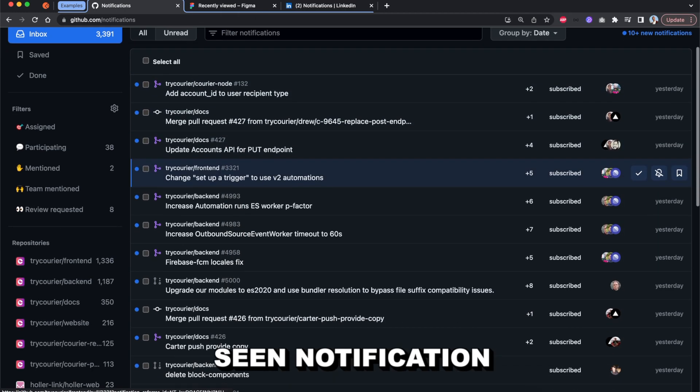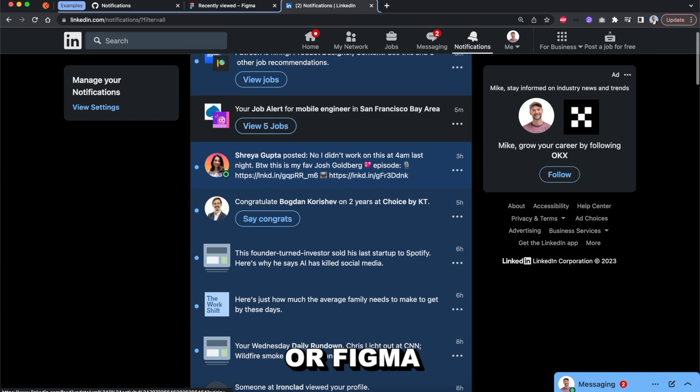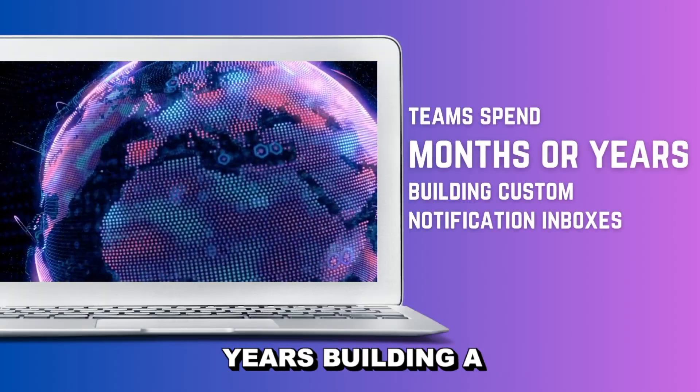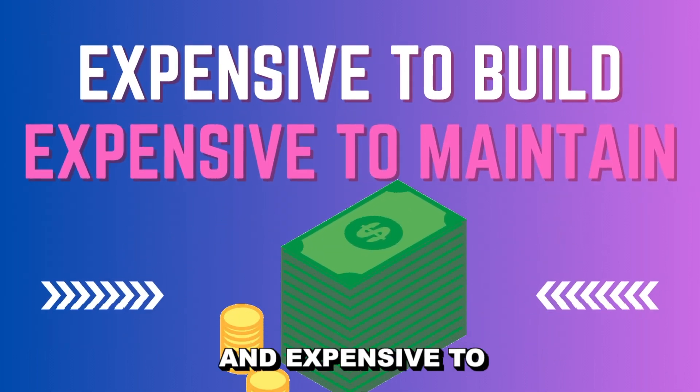You've probably seen notification inboxes with products you use like GitHub or Figma or LinkedIn. Those teams spent months or years building out custom notification inboxes that are expensive to build and expensive to maintain.